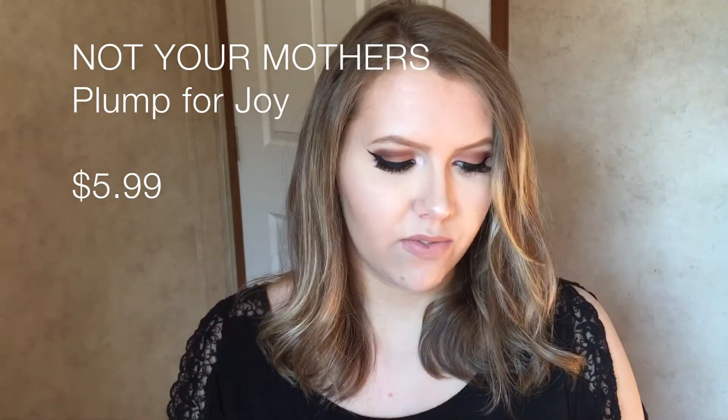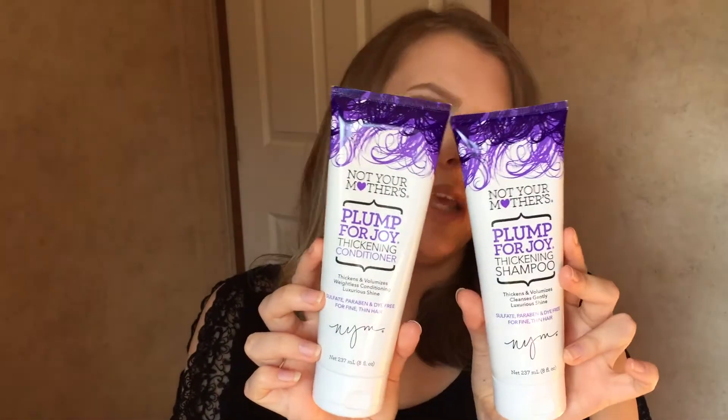I put everything in this box. I'll put the price up on screen as we go. First, starting at Ulta with some hair products: this is the Not Your Mother's Plump for Joy thickening shampoo and conditioner. It thickens and volumizes, cleanses gently, and has luxurious shine. It's sulfate, paraben, and dye free for fine, thin hair. I've been testing this out for about a week — I can't say too much yet since I wash my hair every few days.